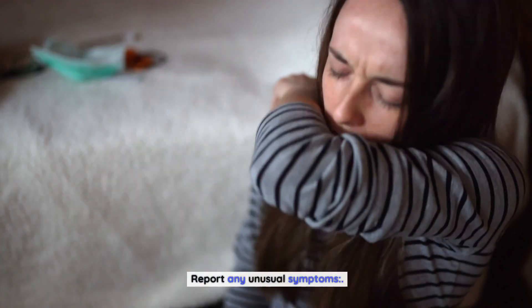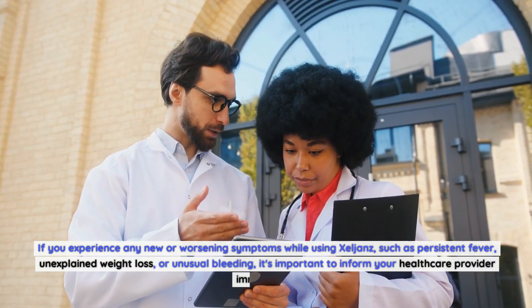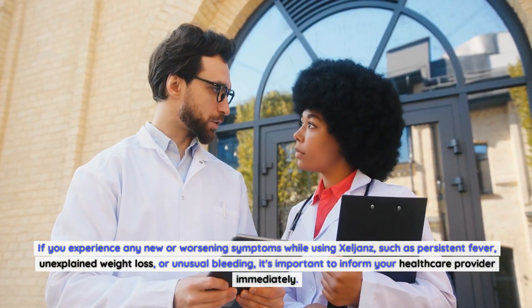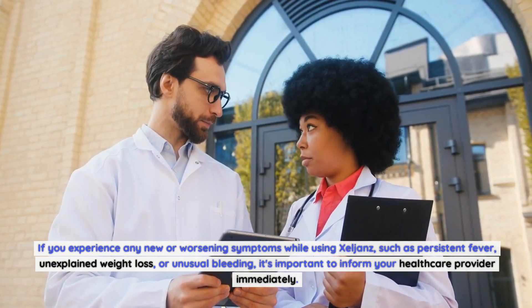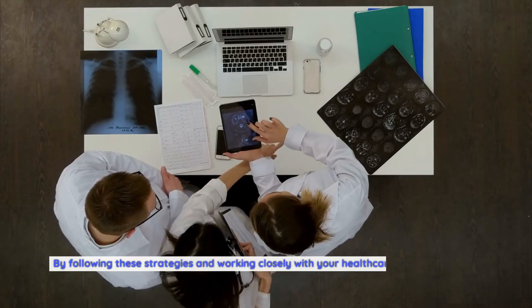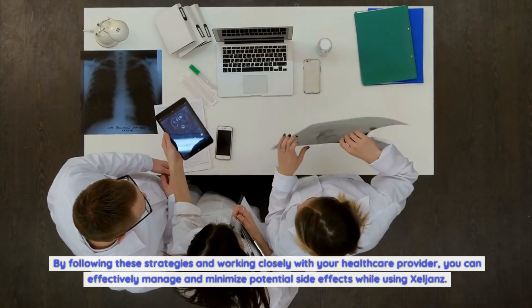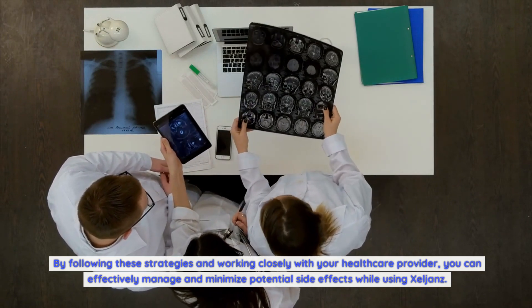Report any unusual symptoms. If you experience any new or worsening symptoms while using Zelyans, such as persistent fever, unexplained weight loss, or unusual bleeding, it's important to inform your healthcare provider immediately. By following these strategies and working closely with your healthcare provider, you can effectively manage and minimize potential side effects while using Zelyans.